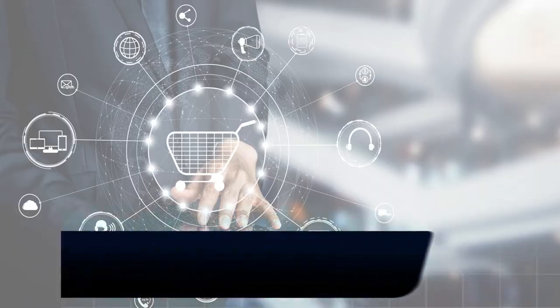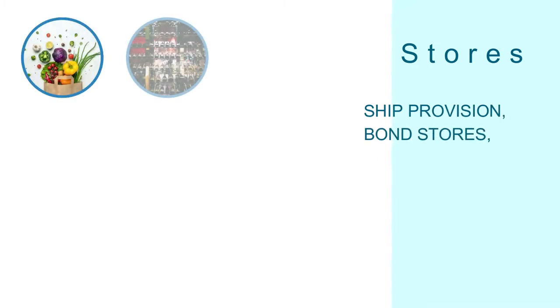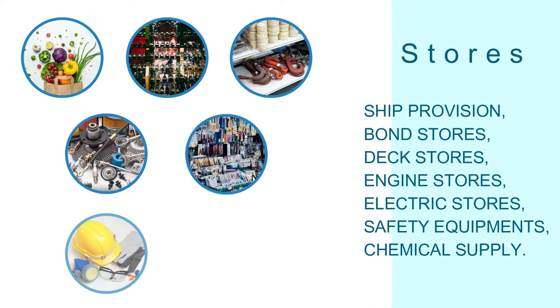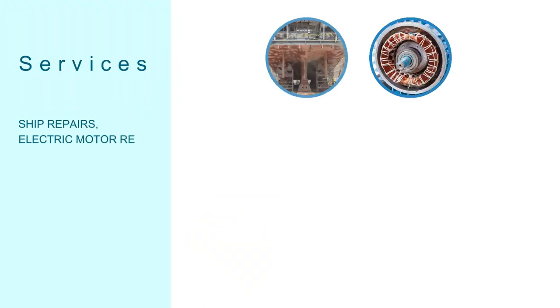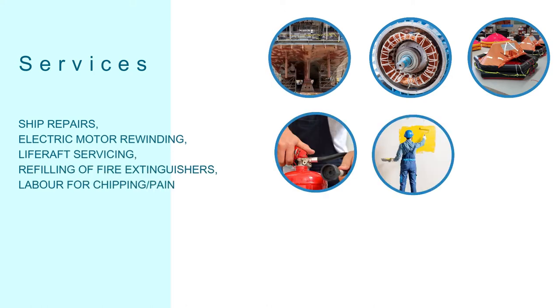What stores and services are provided by a ship chandler? Stores include: ship provisions, bond stores, deck stores, engine stores, electric stores, safety equipment, and chemical supply. Services include ship repairs, electric motor rewinding, life raft servicing, and refilling of fire extinguishers.